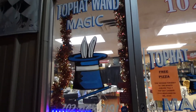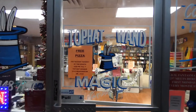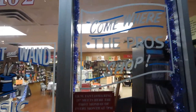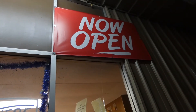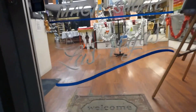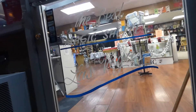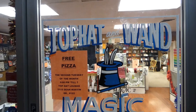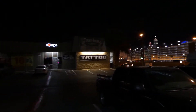Here I am outside the Top Hat and Wand Magic Shop. I finally have the chance to get some beautiful shots for you — just a great shot. And we're now open, so that makes it all that much better. The best magic shop in Las Vegas. There it is, and there's Las Vegas.